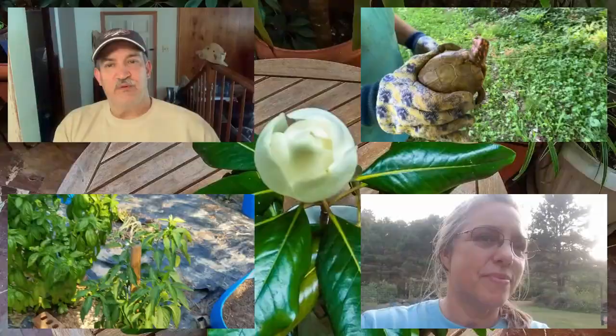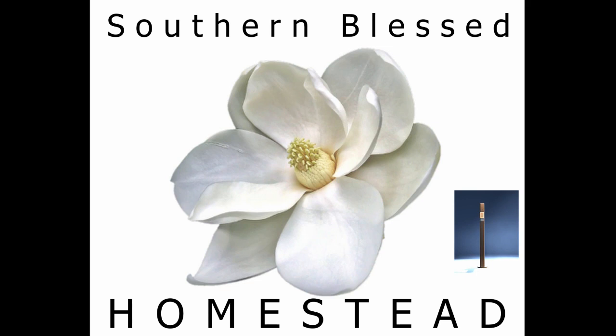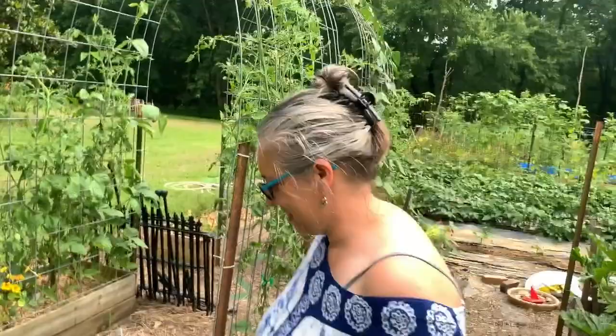Hello friends! Welcome back to Southern Blessed Homestead. It's been a while since we've had a garden update and I'm sorry. Life has been busy and I'm pretty sure most of you understand that. I'm going to take you on just a little bit of a tour. Hopefully I won't ramble on too much. If you've watched our garden tours before, you kind of know where everything is, so I'll just show you how much things are growing and what's going on. Follow me.